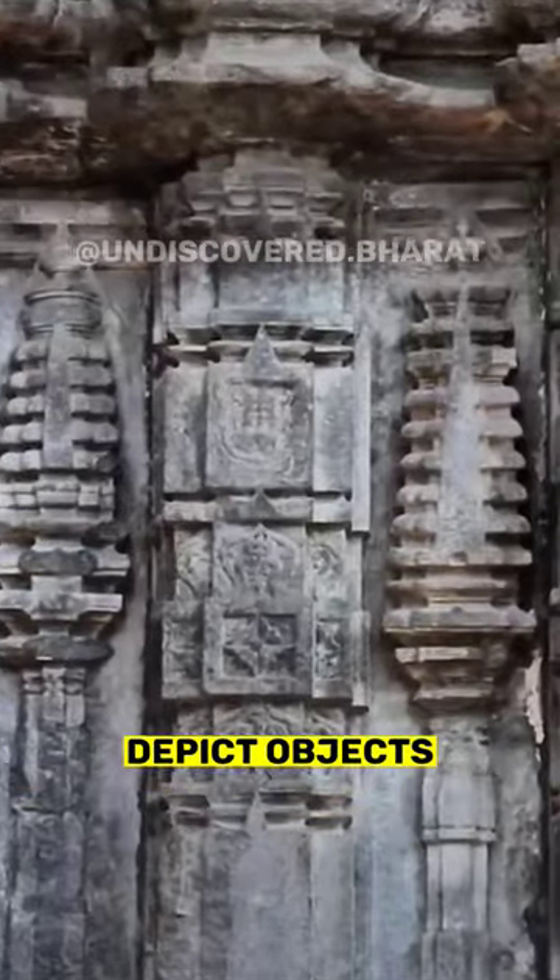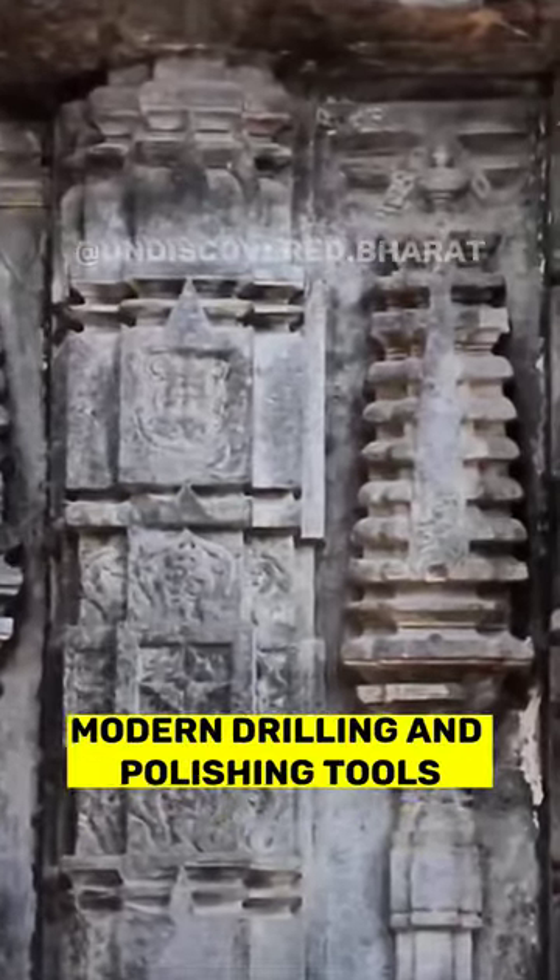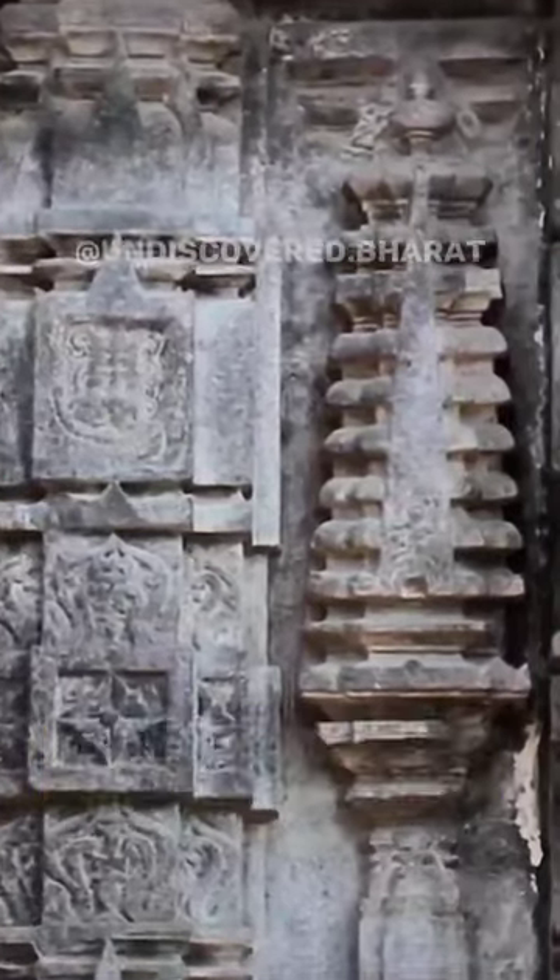Intriguingly, the temple's carvings depict objects that closely resemble modern drilling and polishing tools.